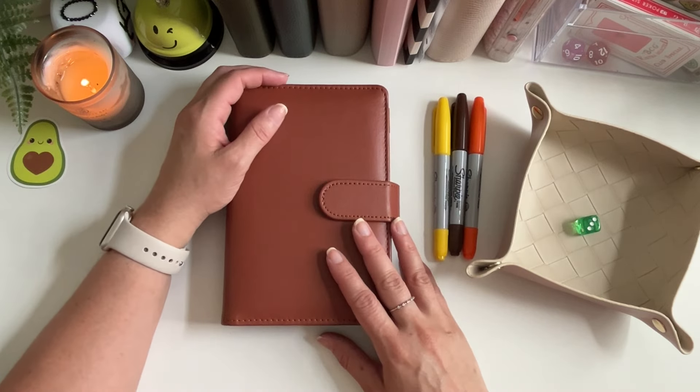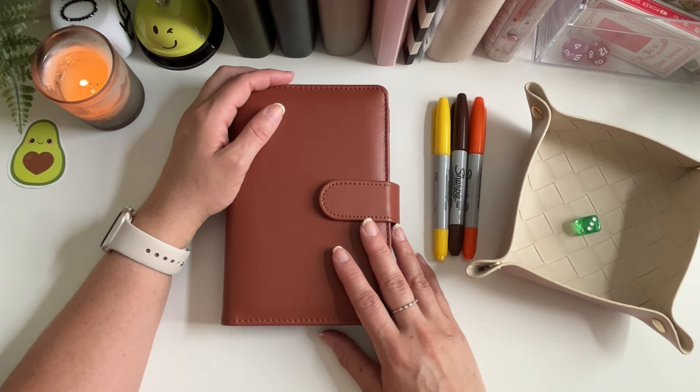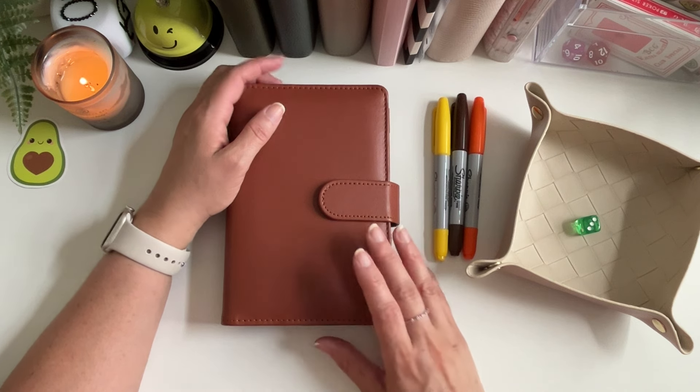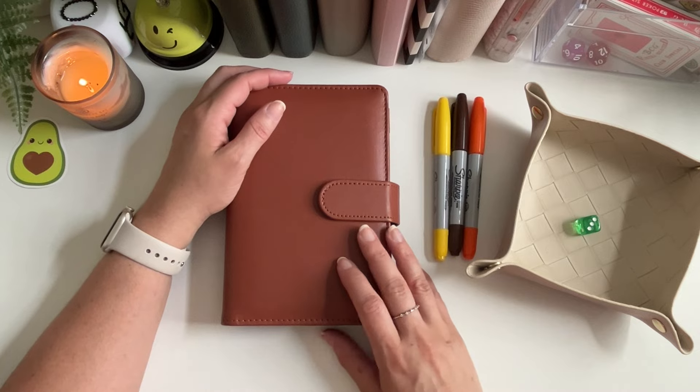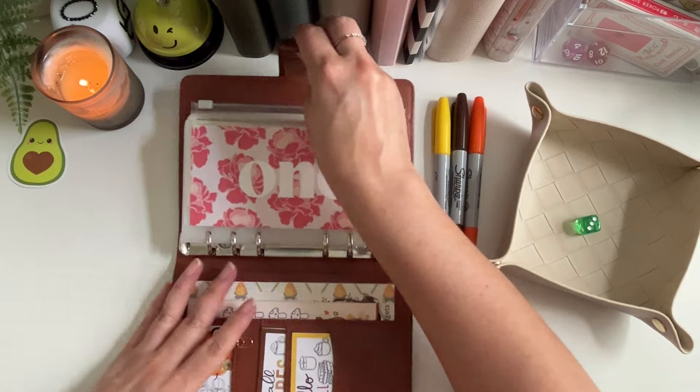Hey friends, welcome back to my channel! If you're new, welcome — my name is Kay and this is Hey Kay Budgets. In today's video we're going to be stuffing my tiny Tuesday and tiny Thursday binder. These are where I save little bits of money in my tiny savings challenges, so let's go ahead and jump right in.